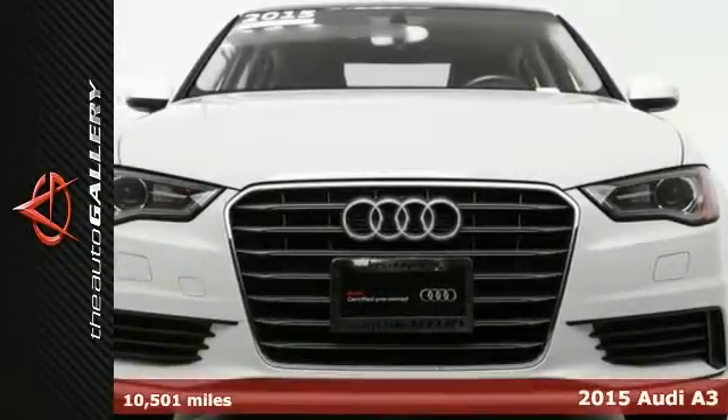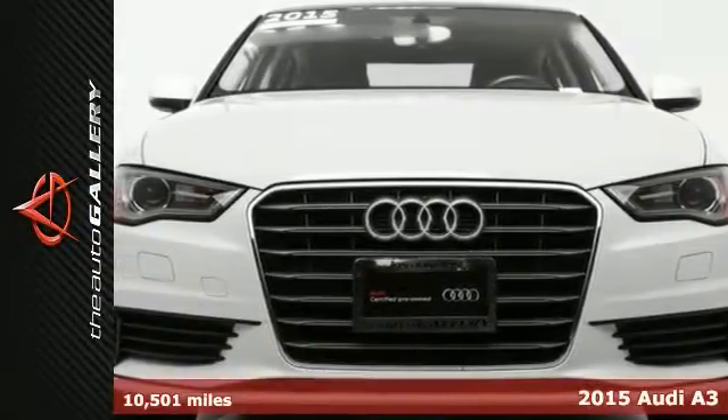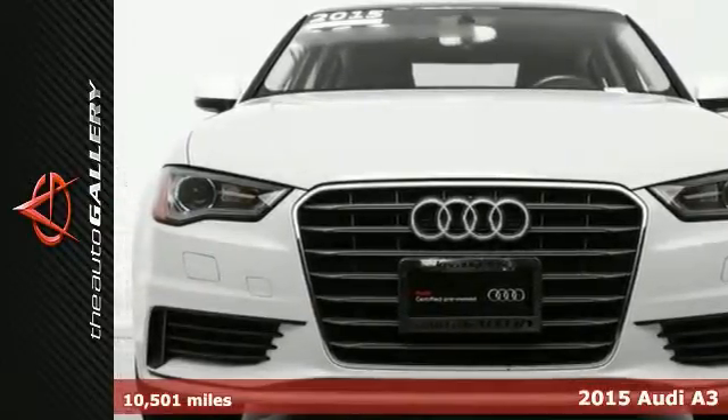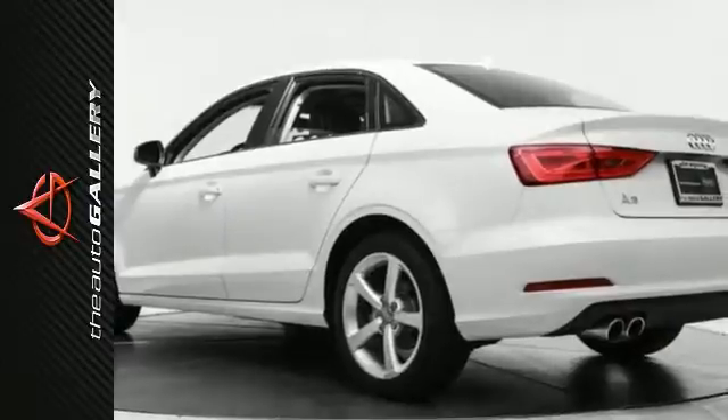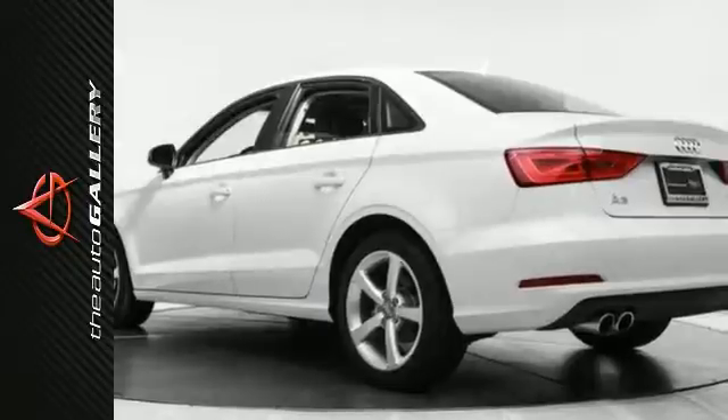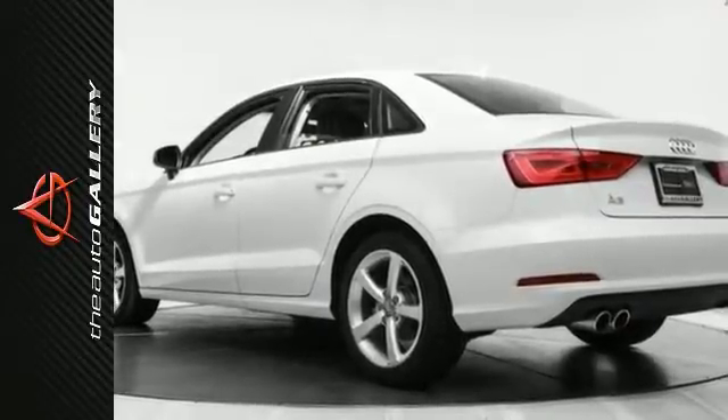At Audi Auto Gallery in Woodland Hills, California, we take pride in offering quality pre-owned vehicles like this 2015 Audi A3. In order to ensure you're purchasing a quality pre-owned vehicle, it's had the following service work done: a new air filter installed.